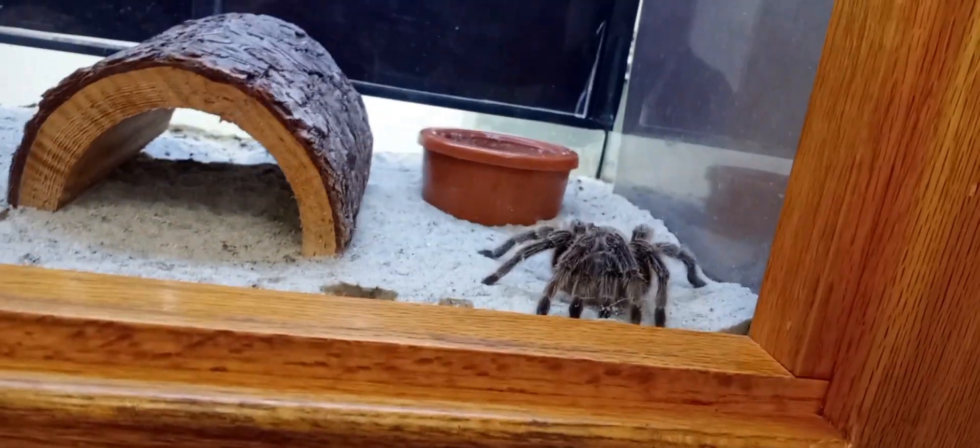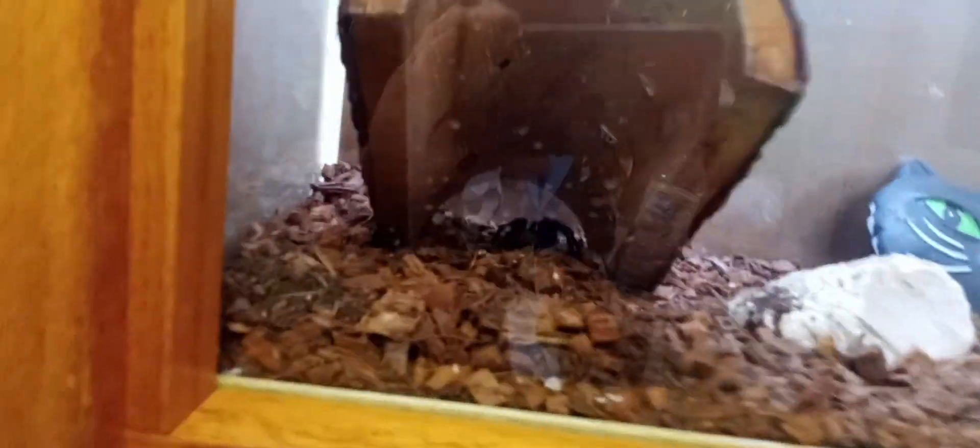Guys, we're at the nature center. There's a rose-haired tarantula right here. It looks beautiful. It looks scary-looking. And there's another tarantula called the California Brown Tarantula.